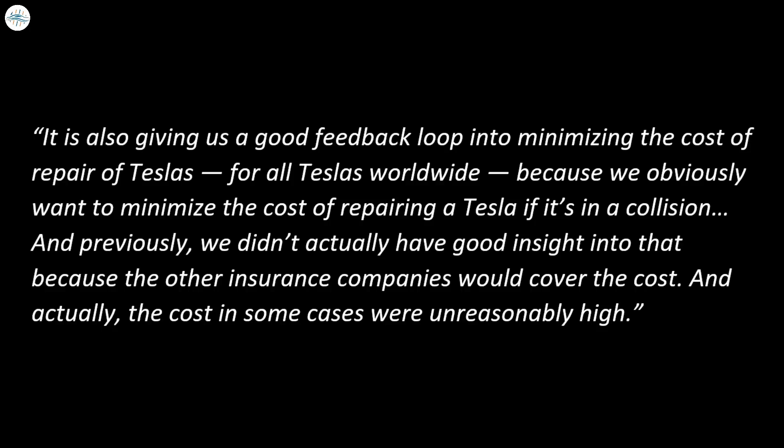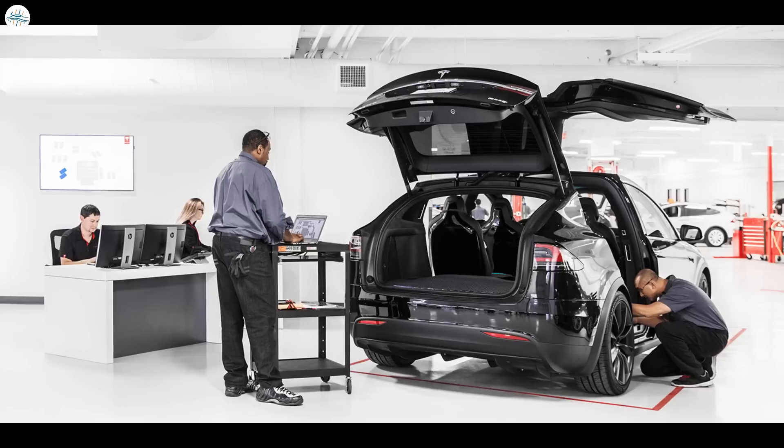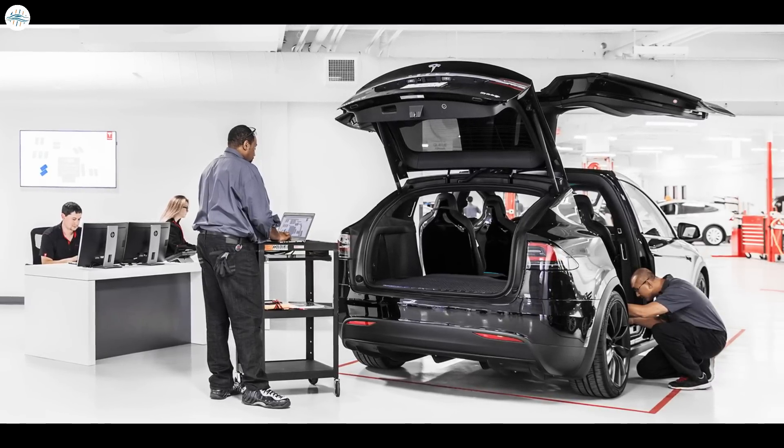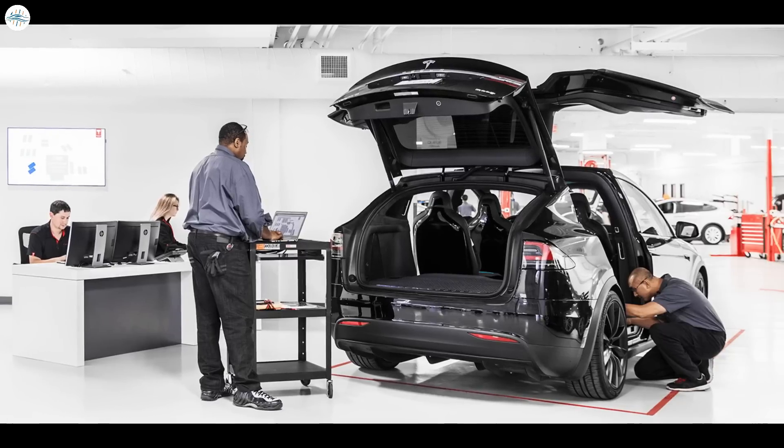Musk stated: "It is also giving us a good feedback loop into minimizing the cost of repair of Teslas — for all Teslas worldwide — because we obviously want to minimize the cost of repairing a Tesla if it's in a collision. Previously we didn't actually have good insight into that because the other insurance companies would cover the cost, and actually the costs in some cases were unreasonably high." Tesla insurance data has been so useful that Musk revealed some changes to the design and software of its vehicles were driven by data from the program.